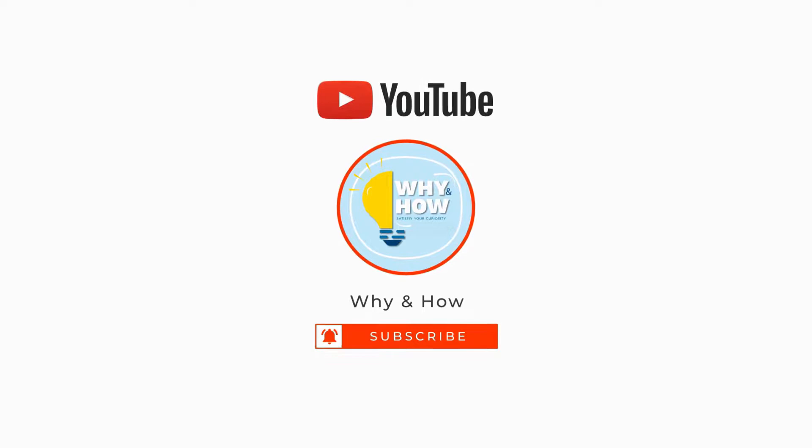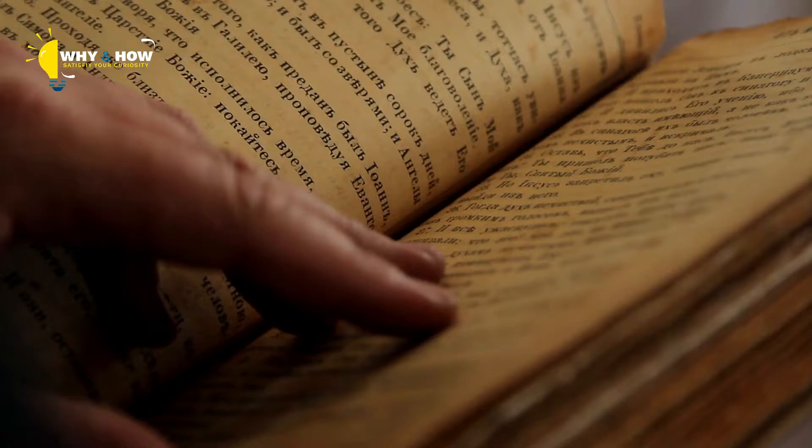Recently, employees at Harvard Library came across three books that had an unusual feeling cover. They were slightly smooth and even a little shiny, unlike any leather-bound books they had seen before.